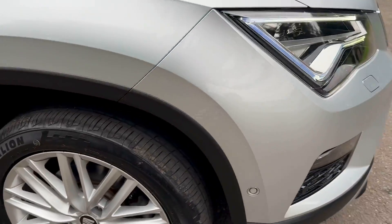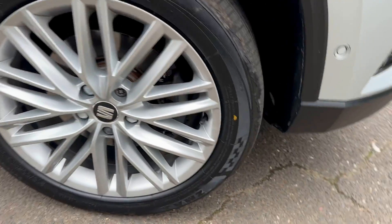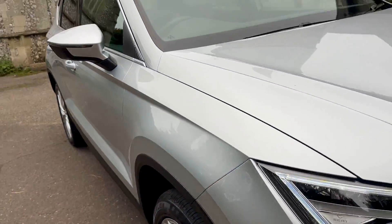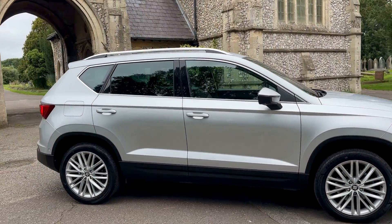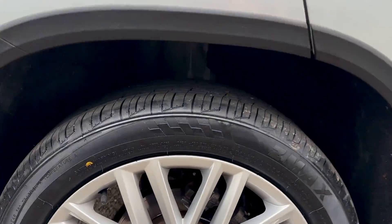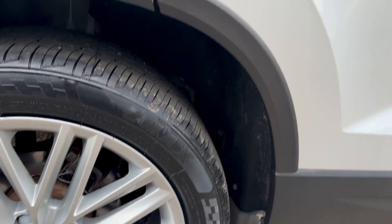Coming around to the driver's side - again new tyre, brake pads are good, alloys all good. You'll see these dots on all the tyres signifying they are new. This does have self-park mode, rear tinted windows and front tinted windows.